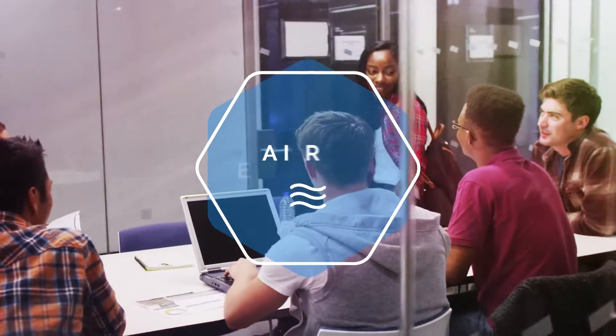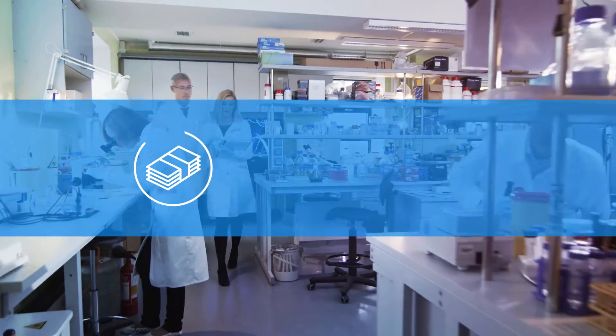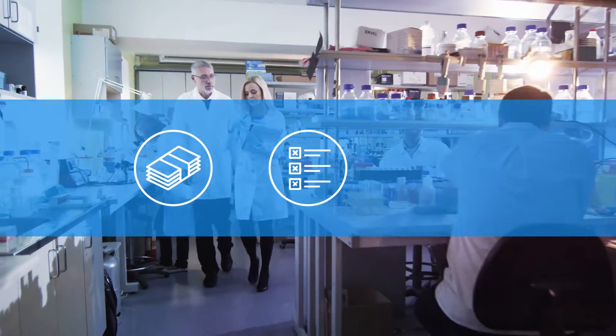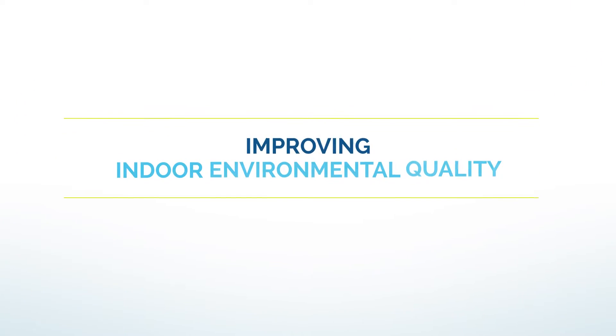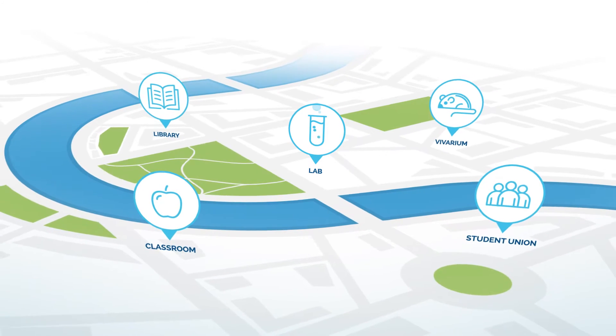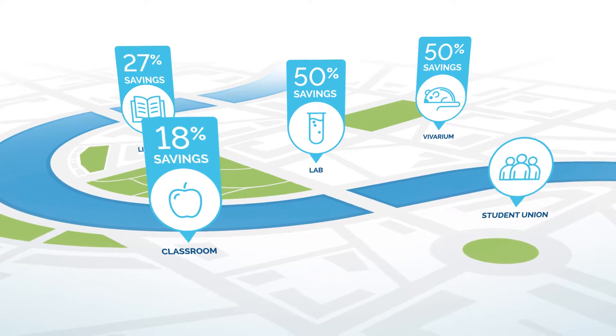At Aircuity, our airside efficiency programs are proven to deliver significant energy savings, reduce deferred maintenance backlog, and optimize operations and maintenance costs, all while improving indoor environmental quality. Not just in one building, but in all the areas that matter the most — from labs and vivariums to large teaching buildings, libraries, and student unions.